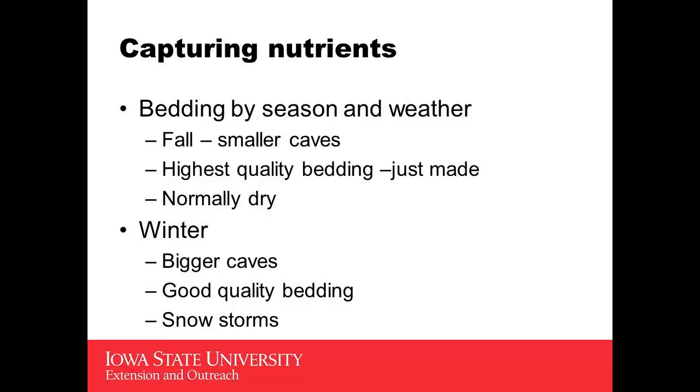Bedding is going to change with the season and with cattle. With a lot of the individuals I'm working with, we're feeding calves in the fall, maybe yearlings to get another turn through there. When we bring them in in the fall, we're dealing with smaller calves, probably starting them out on a little bit less hot diet in terms of nutrients. It's normally dry, the bedding is the highest quality we're going to have each year, so we're probably going to start out utilizing the least amount at that time.